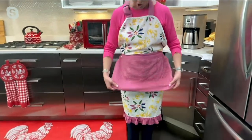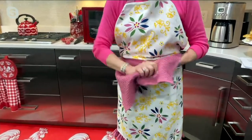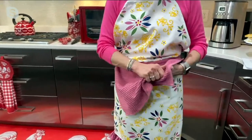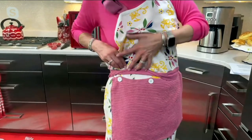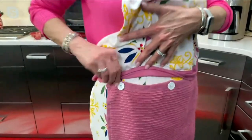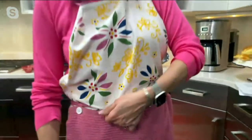Beautiful ruffle at the bottom, but check this out — this is my towel. How many times are you next to the sink, cooking, baking, or basting and you want to literally wipe your hands? This towel is removable because right here there are three buttons that go right across the front. I'm wearing the confetti pattern.